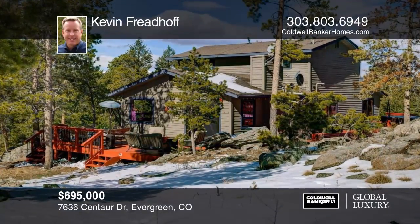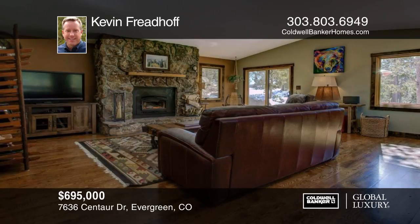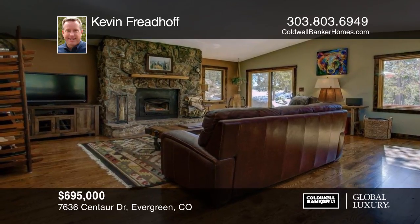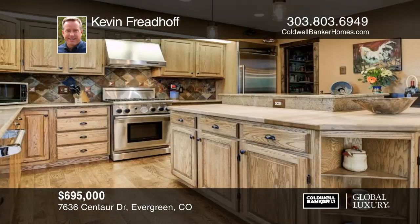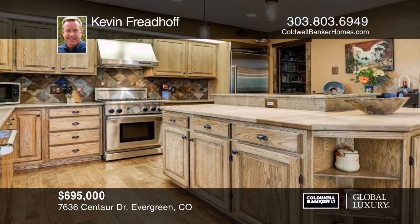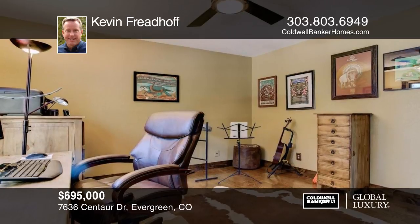This beautiful four-bedroom, three-bath mountain contemporary sits on two pristine acres. This home has been remodeled to perfection and features spacious living spaces with spotless hardwood floors, vaulted ceilings, knotty alder doors, designer fixtures, and Anderson windows.